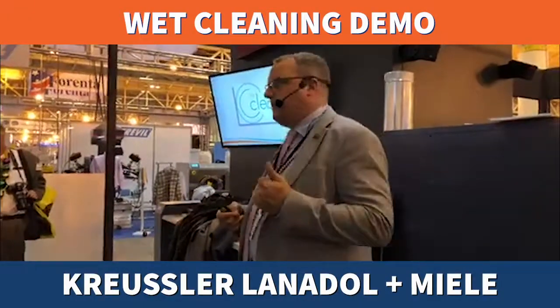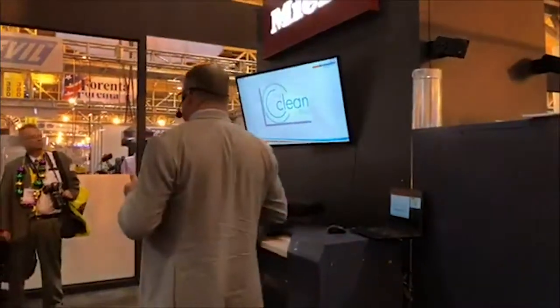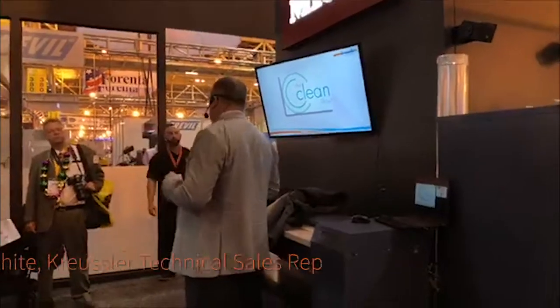Christopher White — I am the technical sales representative for Chrysler Chemical for the Western United States and Canada, and I'm also the executive director for America's Best Cleaners.